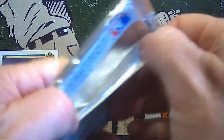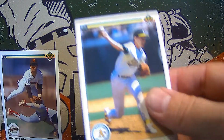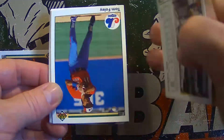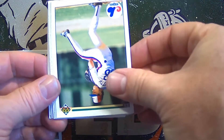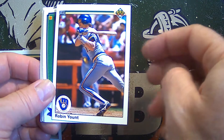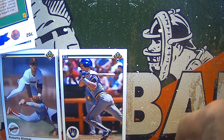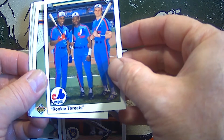Slip on into pack number two. Mike Moore to start things off, there's Rafael Palmeiro, Mark Guthrie, Foley and Joe Hesketh. I like to see a lot of Cubs, but how about a Robin Yount — Hall of Famer Robin Yount. Coming right off, hit the ball, headed out to first base right there. Great shot of him. Rookie threats, none of whom are Hall of Famers right there.